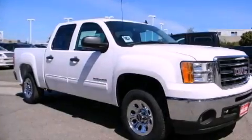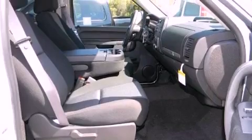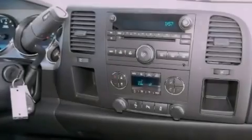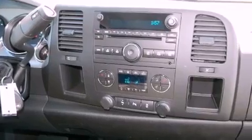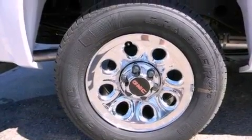The following features are also included: air conditioning, steering wheel mounted cruise control, full power accessories, traction control, an anti-lock braking system, side impact airbags, a keyless entry system, dual cargo area lights, and an auxiliary power outlet.